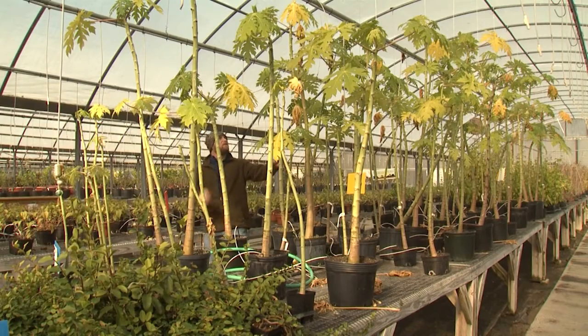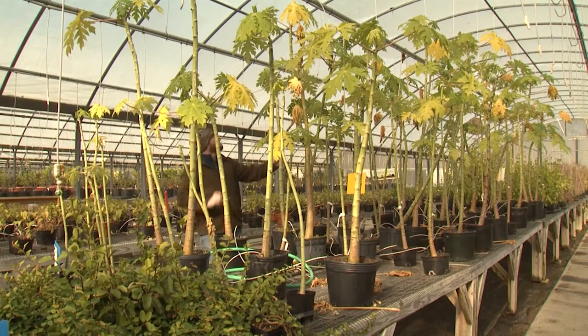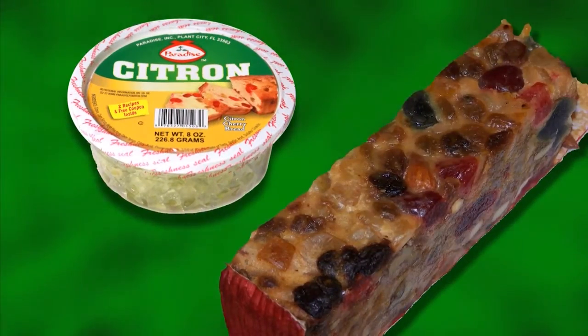It's winter and cold outside and today we're at Pine Hills Nursery checking out a couple of very unusual plants. Our first botanical oddity is the citron plant. You may know citron as one of those candied fruits used in the holiday fruitcakes that you always throw away.